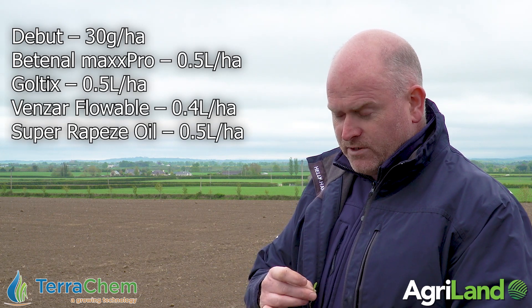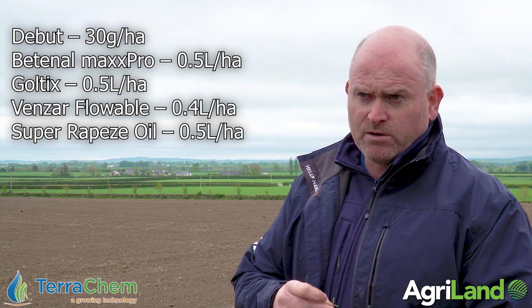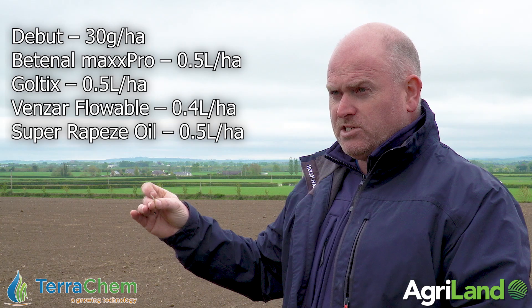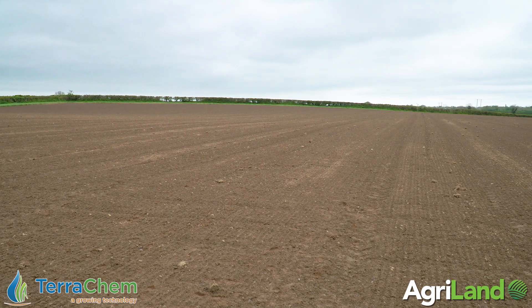The program doesn't change year to year: 30 grams per hectare of Debu, 0.5 of a litre of Max Pro, 0.5 of a litre of Galtix, 0.4 of a litre of Venzar. I will apply probably 60% of all of those rates when I go, which is probably about four days away giving the forecast.